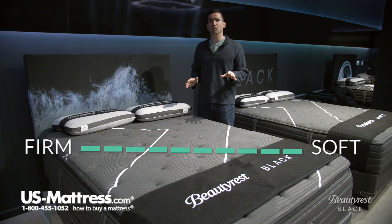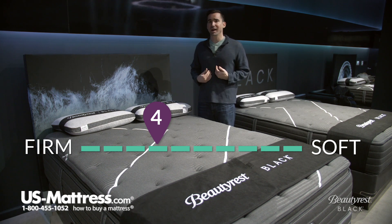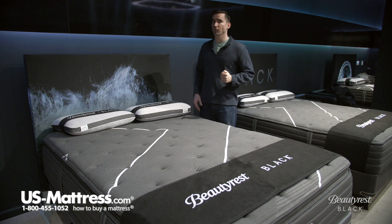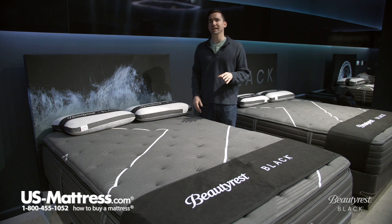This is the Beautyrest Black C-Class Medium Pillow Top. It's got a comfort skill rating of a four, which if you're looking for something that is firm but not hard, this is going to be a fantastic way to go. In my opinion, this is really the epitome of a soft on top, firm underneath feel that you're going to get and expect from a pillow top that's also firm.